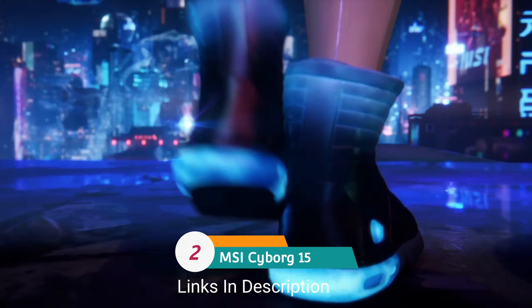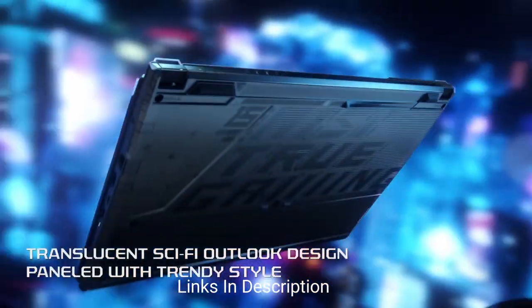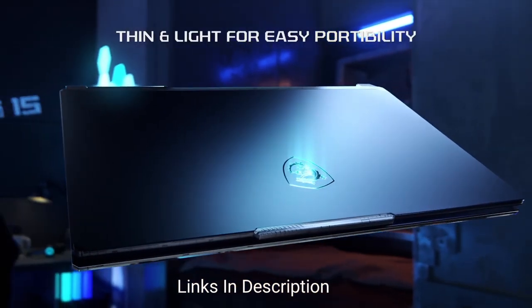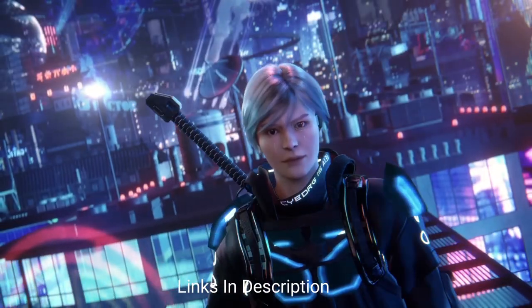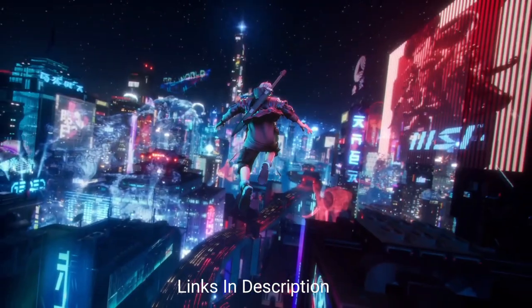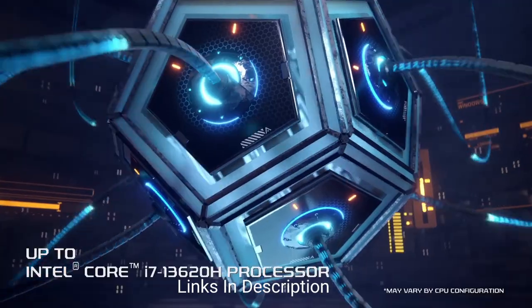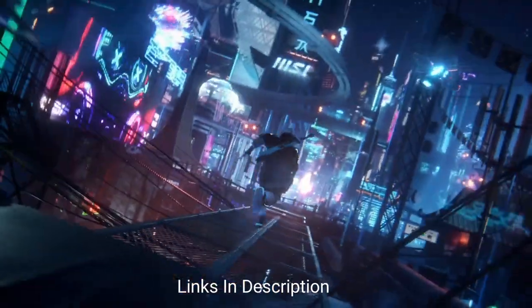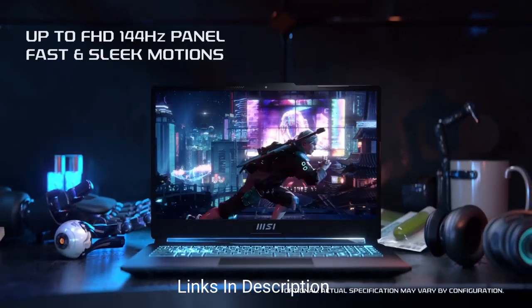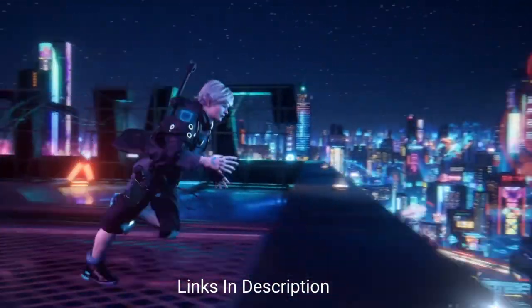The MSI Cyborg 15 is the best laptop for engineering students on a budget, costing under $1,000 or under one lakh rupees. It's a cyberpunk-inspired gaming laptop packing a 13th-generation Intel Core CPU and NVIDIA RTX 4050 GPU, delivering solid gaming performance at that price — making it great for students who want to use that power for school work. Toss in a 144 Hz 15.6-inch display and you have a great entry into the world of gaming PCs.